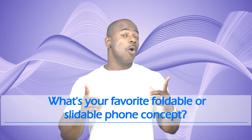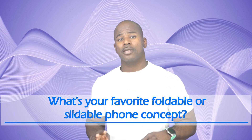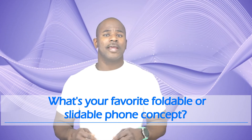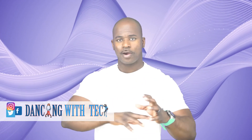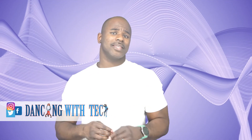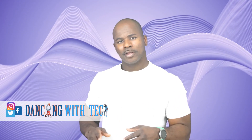The question for today is: what is your favorite foldable or slidable phone concept? I'm really interested in the Flex S for the simple fact that you have a choice of an inward fold or an outward fold — you can fold it all around like an S. However, the only downside is you will be greeted with creases everywhere, which isn't ideal.